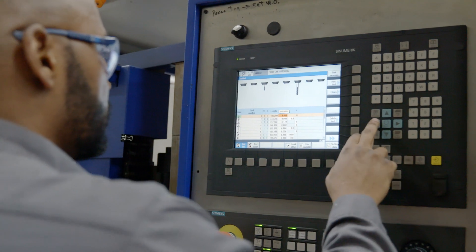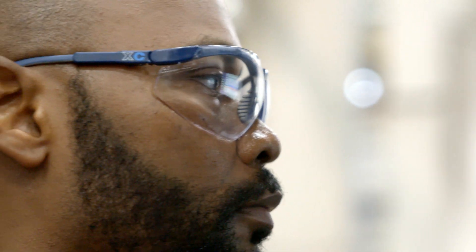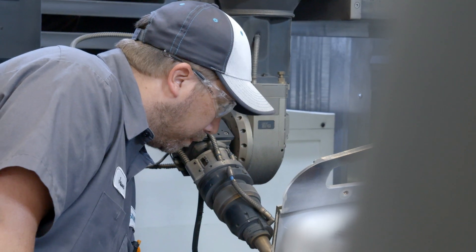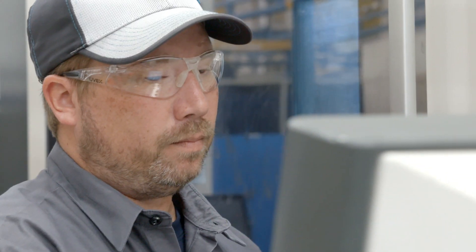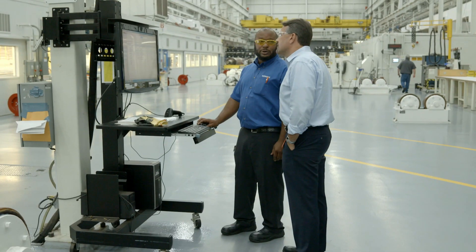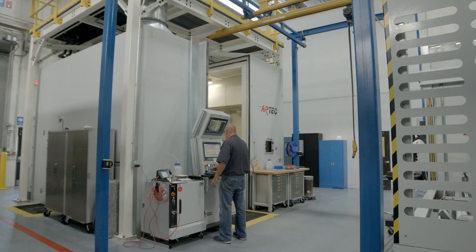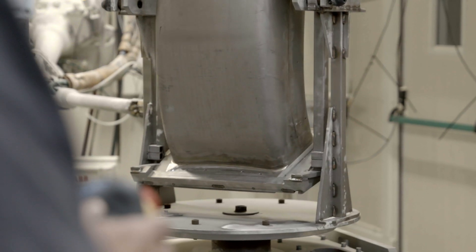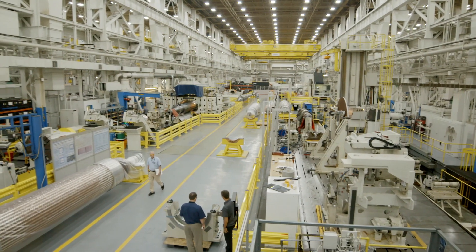We've seen many changes with regards to the use of digital tools — how we interface with machines, how we collect data, and how we analyze it — really moving from crisis maintenance to more predictive and preventive maintenance, done in an automated way. Another big change is in our business processes: being able to automate those tasks is really streamlining our upfront processes, leading to better efficiencies, shorter lead times, and improved cost performance.